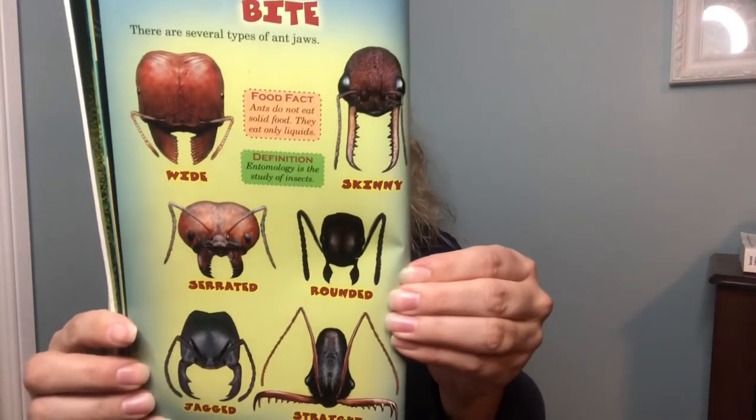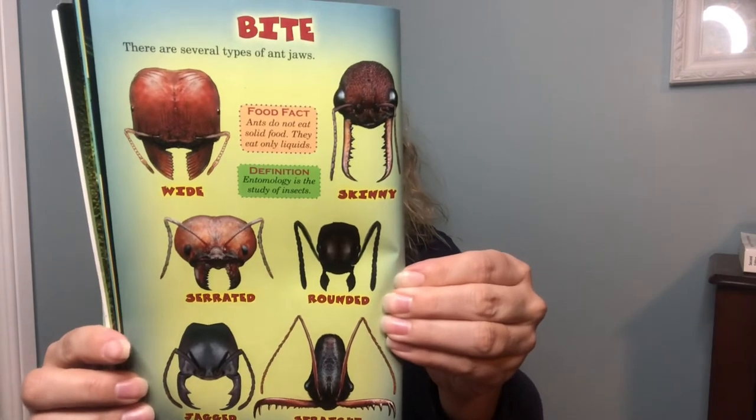There are several types of ant jaws: wide, skinny, serrated, rounded, jagged, and straight. You can often tell how a bug eats or behaves by its mouth parts.